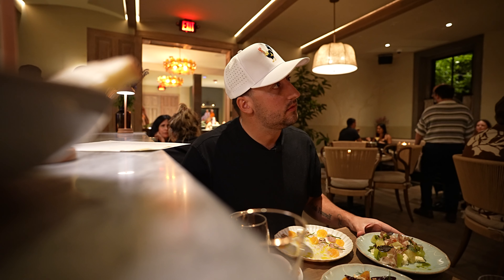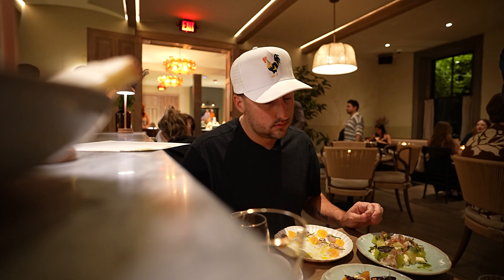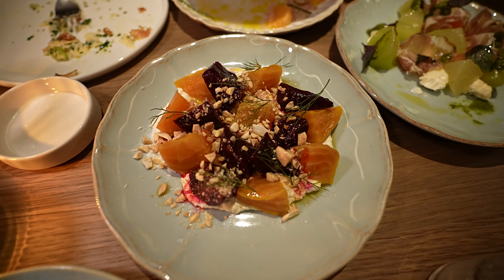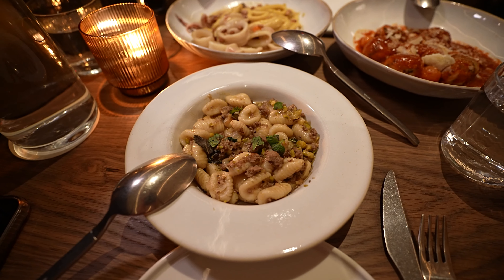We have some salt-baked beets, silver ricotta cheese, some marcona almonds, cauliflower chili, and just a little bit of fresh dill. Amazing.